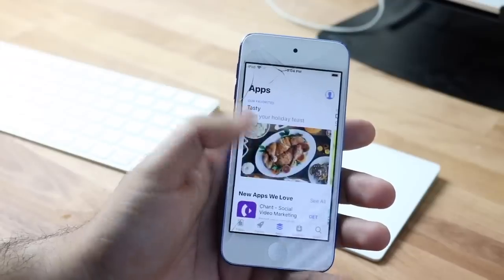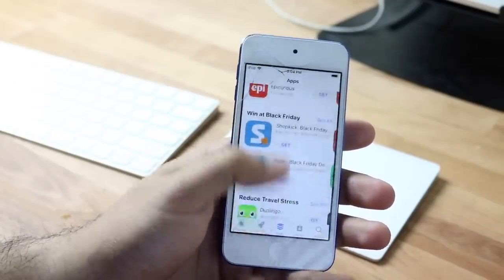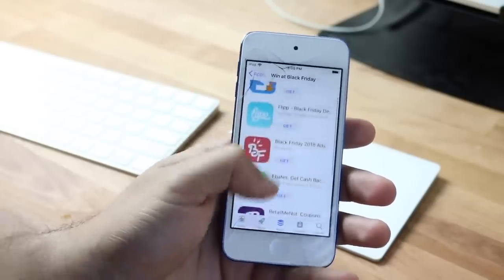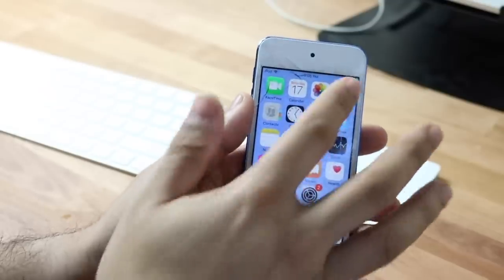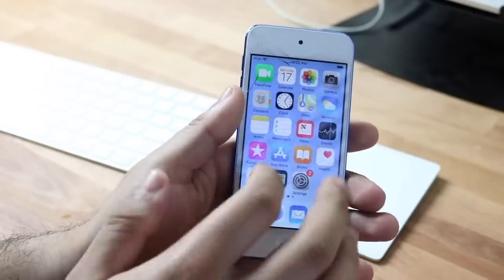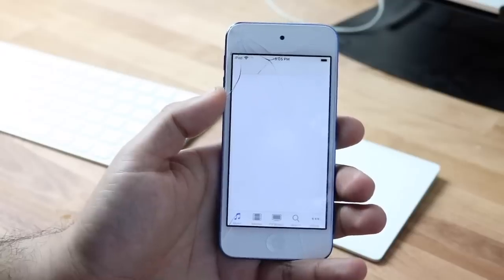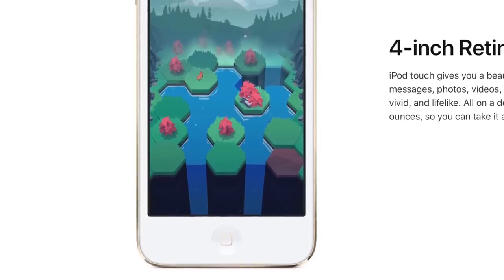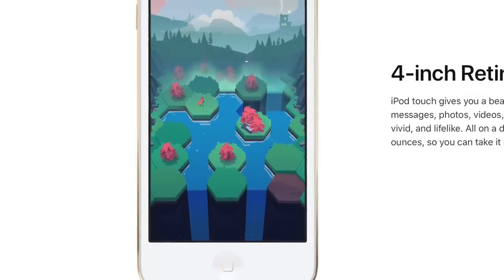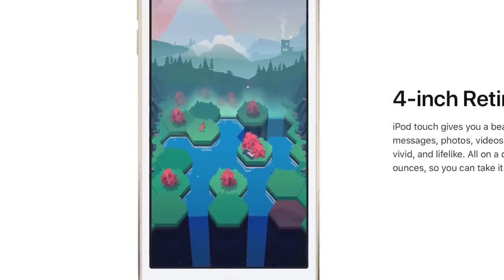Here's what I think about the 7th gen iPod: I think it's important, I don't think it's a waste of money, and I don't think it's just taking up space in Apple's stores. It definitely has a place, but I feel like they could have done more. I'm definitely going to buy it and review it — I still own the 6th gen and the 5th gen, I think I own every single iPod Touch. This update was more focused on the software side rather than the hardware side.